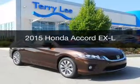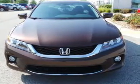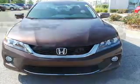This is a new 2015 Honda Accord. It's powered by front-wheel drive, a 3.5 liter, 6-cylinder engine, and a 6-speed automatic transmission.